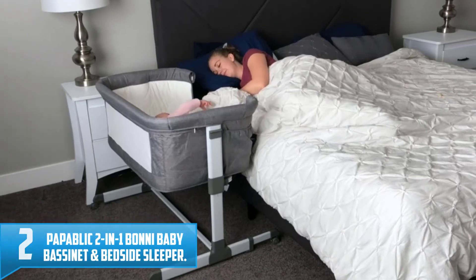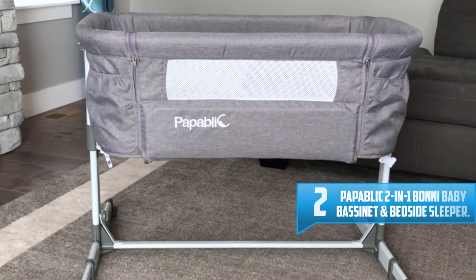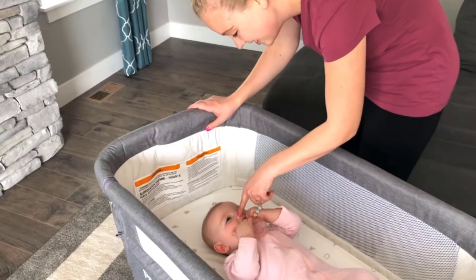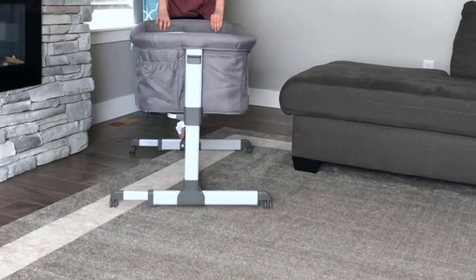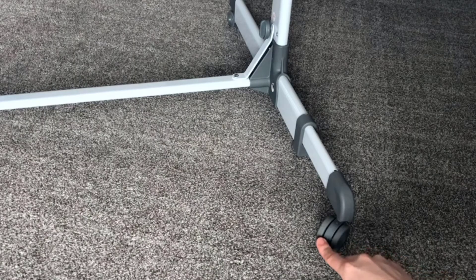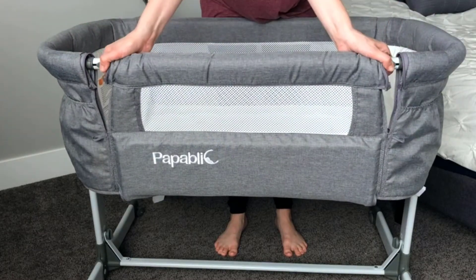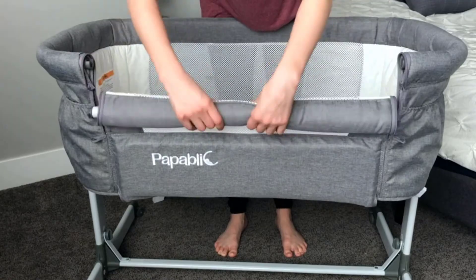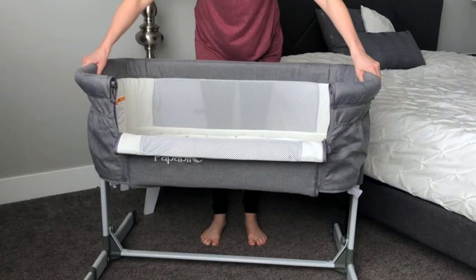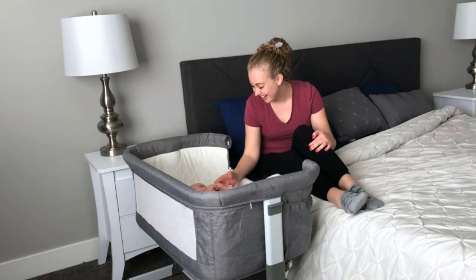Number two: Papablik Two-in-One Bonnie Baby Bassinet and Bedside Sleeper. The Papablik bedside sleeper will be the best gift for your baby. Papablik provides a super warm mattress that the toddler needs for a peaceful sleep. You can take care of your baby much easier as they are always beside you. The bed comes with four wheels that allow you to move smoothly around your place, letting the baby sleep in the bed during the day and moving them back into your bedroom during the night. You can also lift the side wall when placing the bed next to yours, and adjust the height to five different positions to fit your bed perfectly.